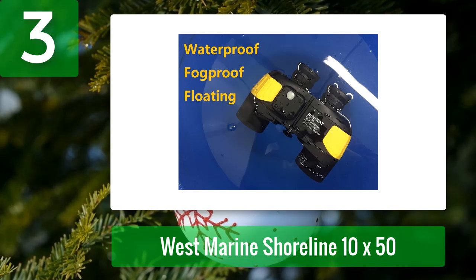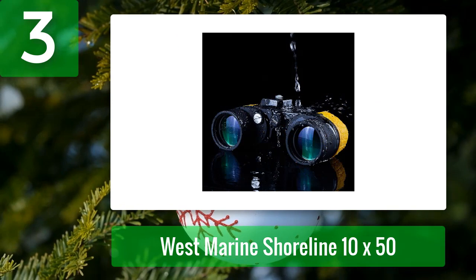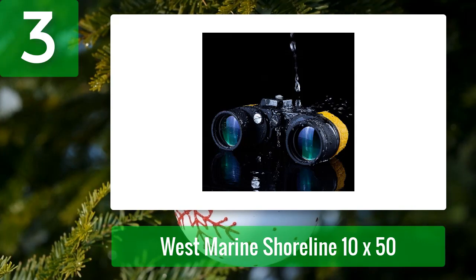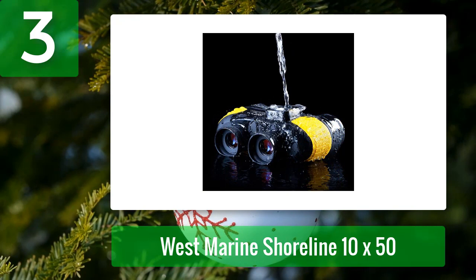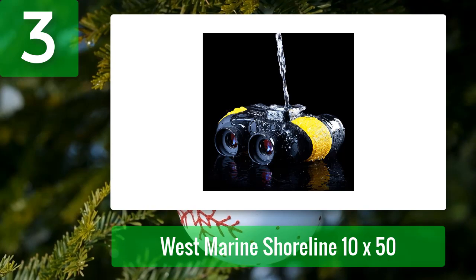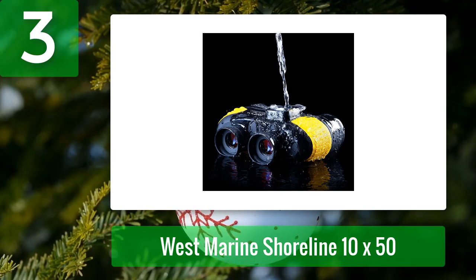The BAK4 prisms are fully multi-coated to provide bright, crisp, clear images in a variety of lighting conditions. These binoculars are made to military specifications — nitrogen-filled and sealed to ensure they are waterproof and fog proof. They will float for about 30 minutes if accidentally dropped in water. They also have a firm grip thanks to an ergonomic slip-resistant rubber design.